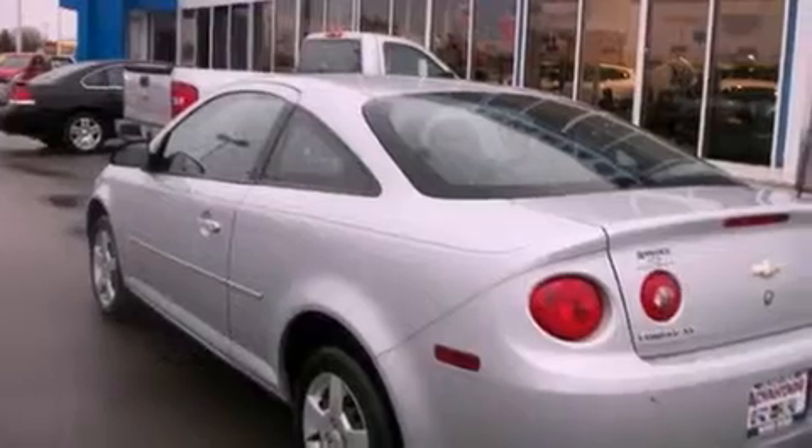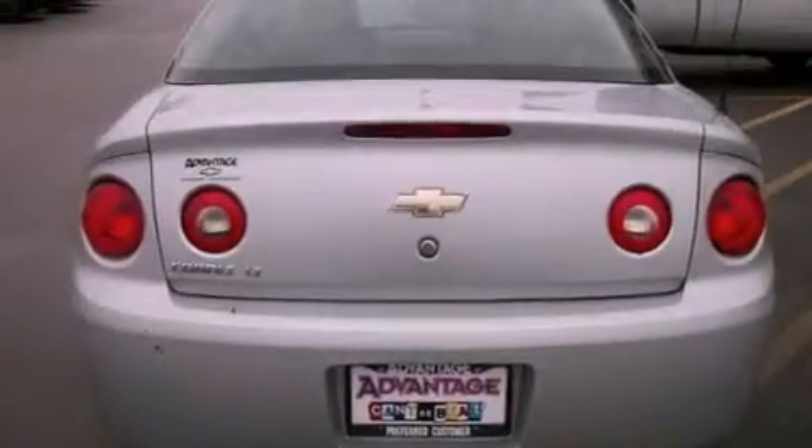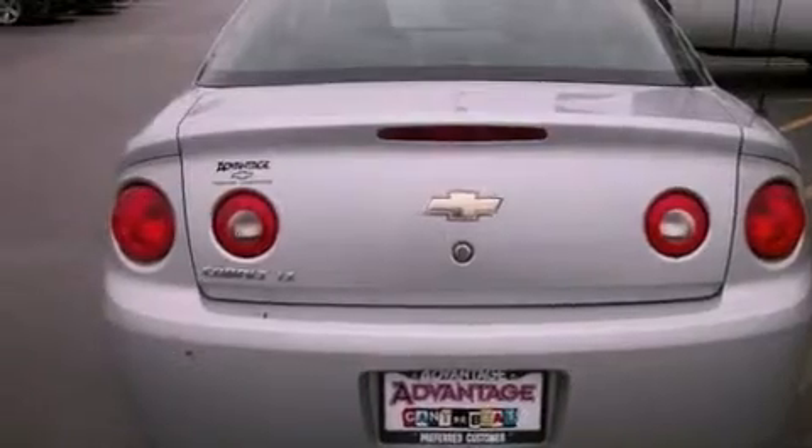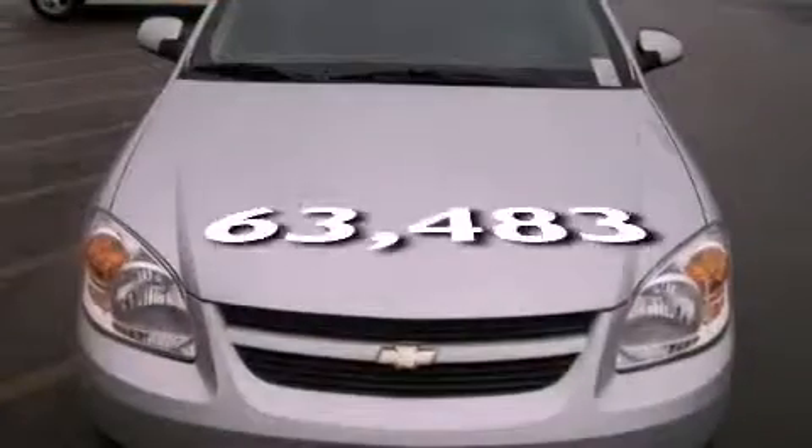All of the following features are included: air conditioning, a keyless entry system, a CD player, a passenger side vanity mirror, side curtain airbags, and latch-ready child seat anchors. This automobile has fewer than 64,000 miles on the odometer.